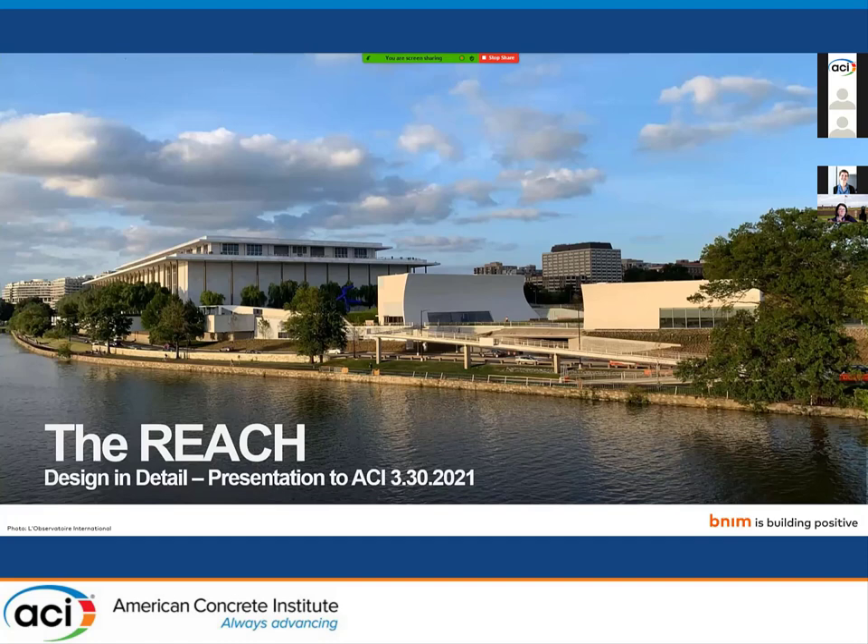Hi, I'm Sarah Murphy from B&IM Architects. We are the architects of record on the REACH. I just want to quickly extend a thank you to ACI and to Yvonne for the invitation to speak with you today. The presentation I'm giving will give a brief overview of the architectural design, hopefully not overlapping too much with what Jeff beautifully presented of the REACH, which is an expansion to the Kennedy Center in southwestern Washington, DC.